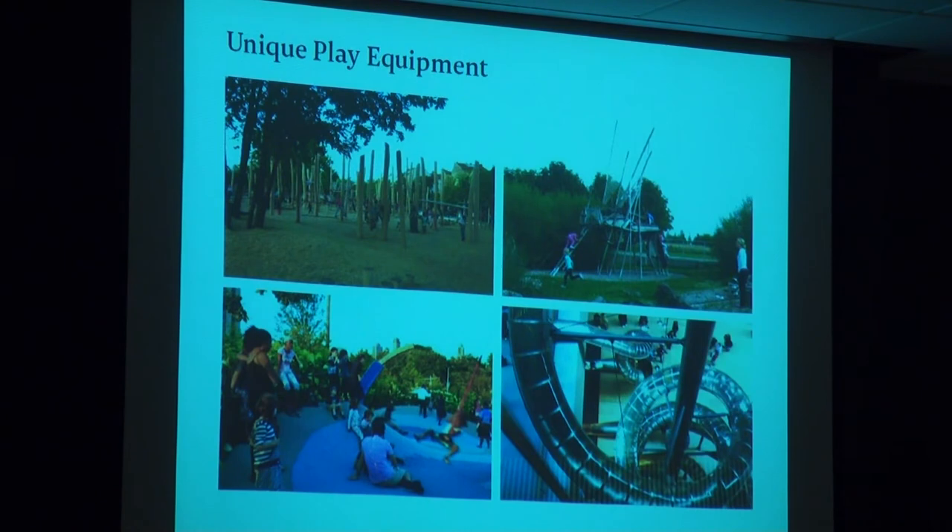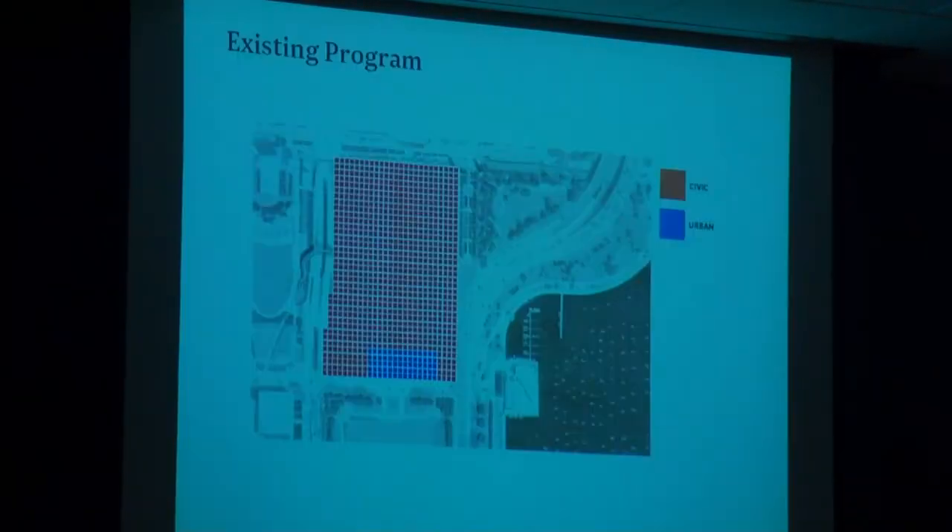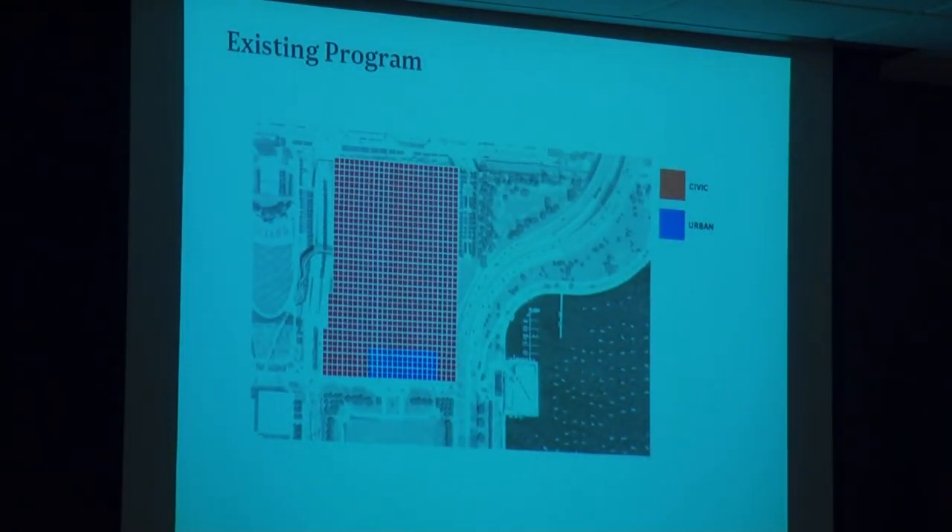We embrace the idea of some play equipment as long as it's unique and has high play value. The main thing is that we want to create a plan for the park that is more diverse, more stirred up. As you're walking through, you get to make choices — forks in the path — about areas that are active and areas that are passive.